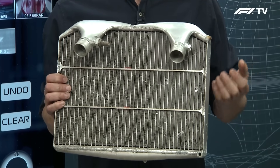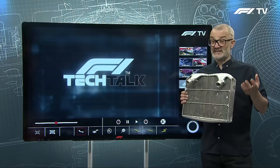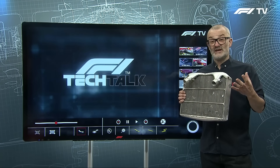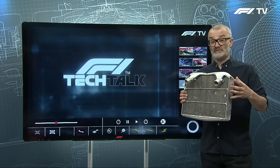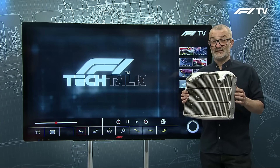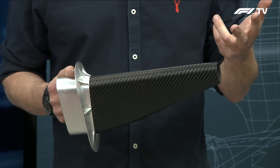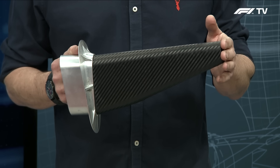You've also got oil and water for the hybrid system, plus the gearbox, hydraulics, and the turbo intercooler. So there's lots of that to fit inside the side pods, and some of it along the centre line of the car as well. Then after that, there's two other mechanical functions for the side pod. One is very important for safety.